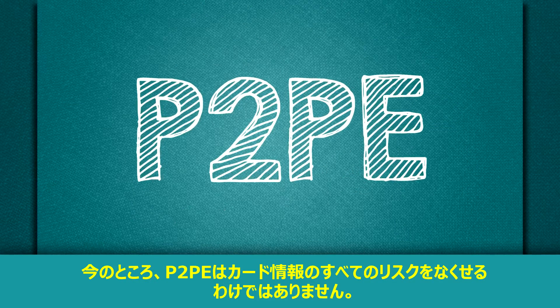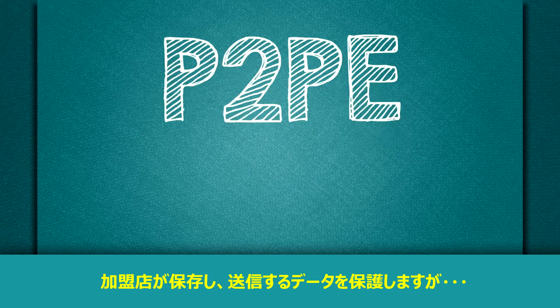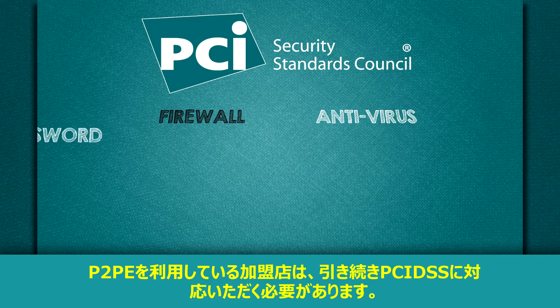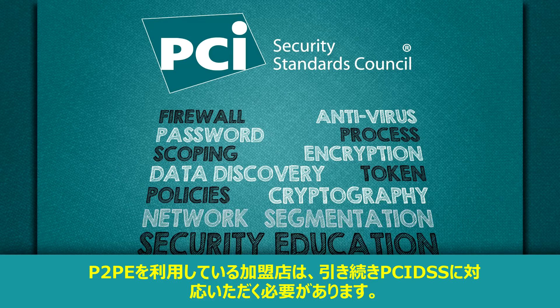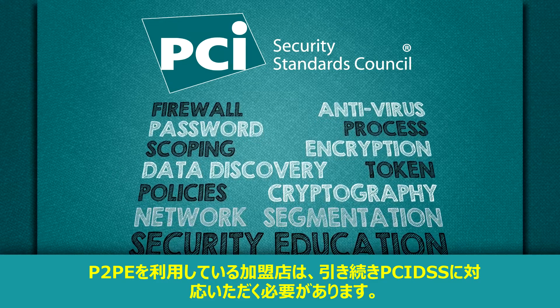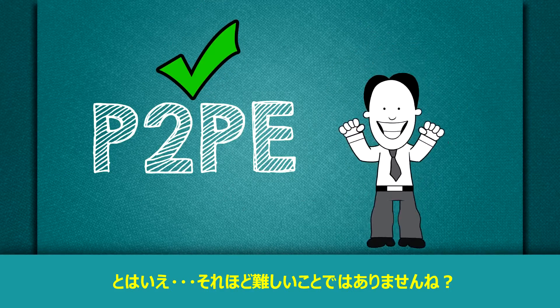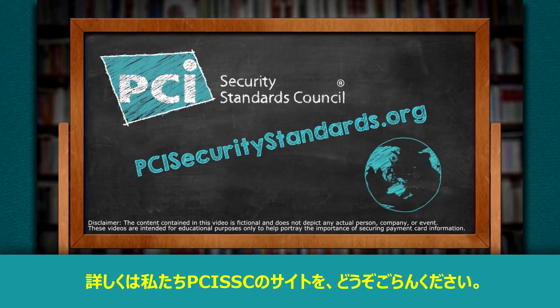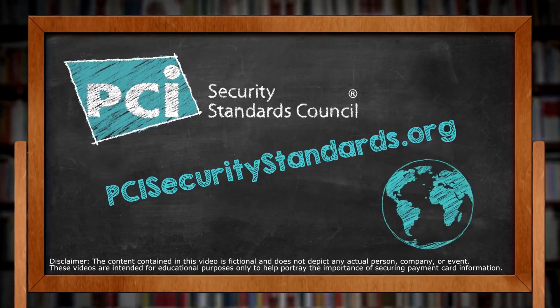P2PE does not eliminate all risk to cardholder data, but it does protect data stored and transmitted by a merchant. So merchants using a P2PE solution must still comply with the PCI Data Security Standard. For more information, check out our quick resources at PCISecurityStandards.org.